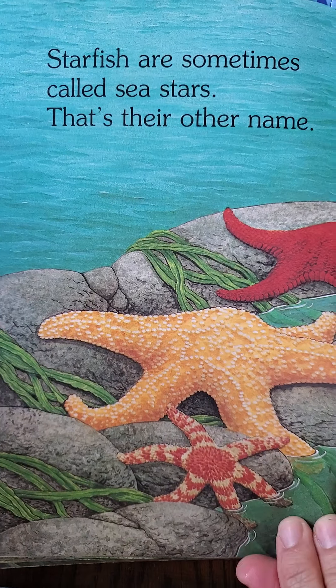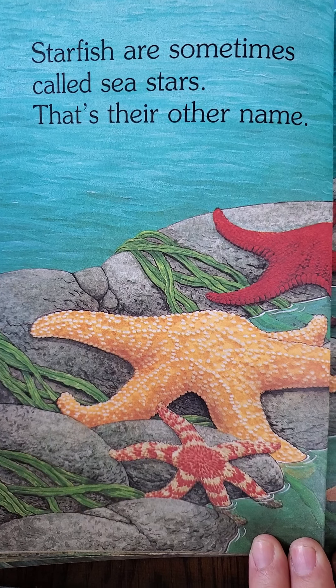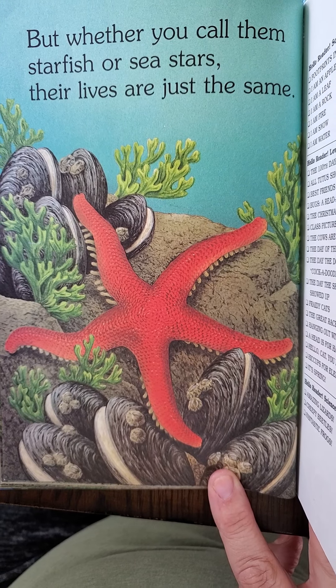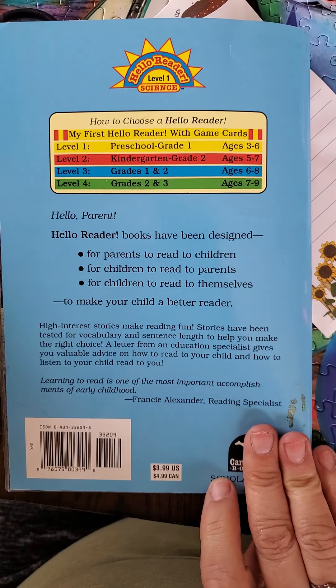Starfish are sometimes called sea stars — that is their other name. They're so pretty, I love them so much. I've seen them before in real life, guys. But whether you call them starfish or sea stars, their lives are just the same. Really cool. Maybe, if you want to, you can look up videos of real starfish and see them actually swimming in the ocean in a video. Okay, that was a cool book. Bye-bye.